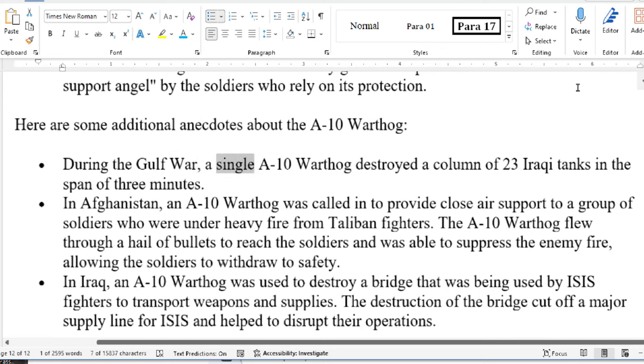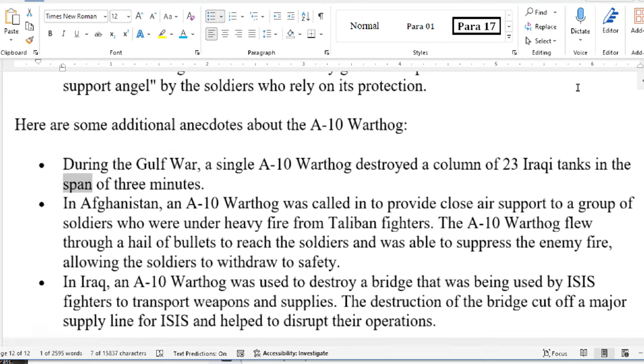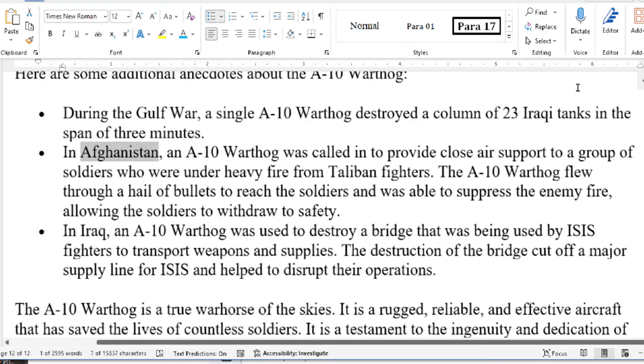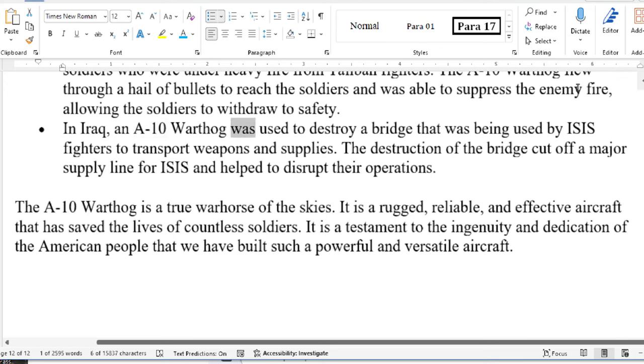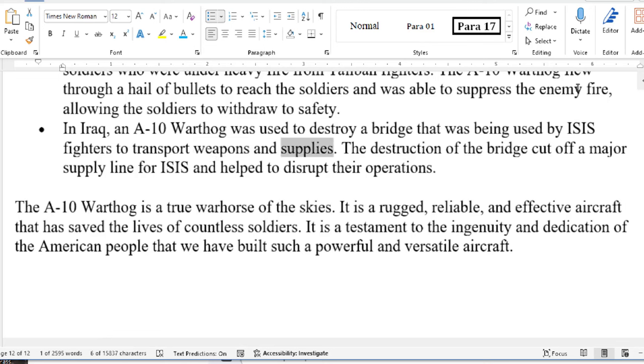During the Gulf War, a single A-10 Warthog destroyed a column of 23 Iraqi tanks in the span of three minutes. In Afghanistan, an A-10 Warthog was called in to provide close air support to a group of soldiers who were under heavy fire from Taliban fighters. The A-10 flew through a hail of bullets to reach the soldiers and was able to suppress the enemy fire, allowing the soldiers to withdraw to safety. In Iraq, an A-10 Warthog was used to destroy a bridge being used by ISIS fighters to transport weapons and supplies.